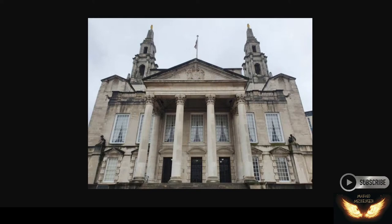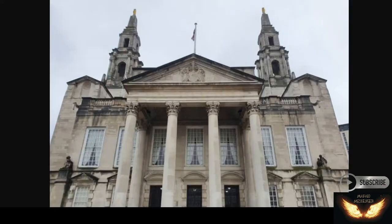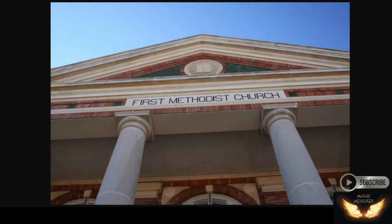They put it on your halls of justice, they put it everywhere. Sometimes it fits in with the roof, but other times you're like, what's that doing there? It's there to say, we're in charge. So here you go — over the first Methodist church, they've got the pyramid and the sun god in the middle, circle in the middle there.